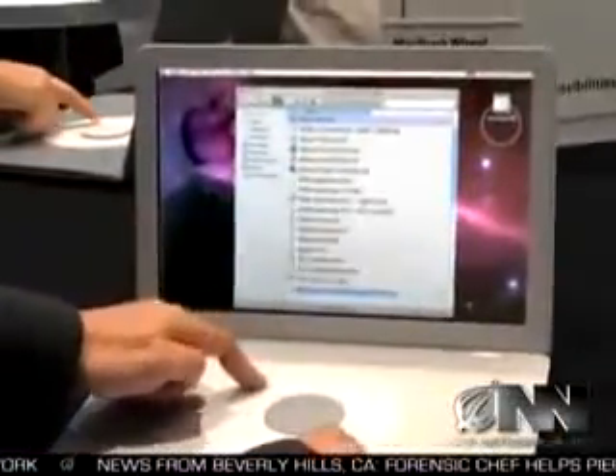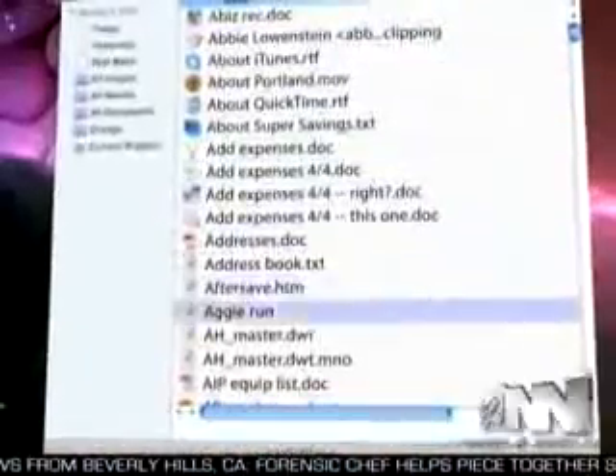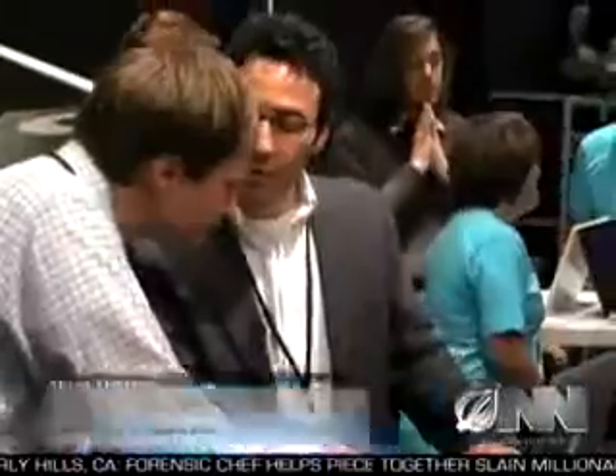Just press both sides of the wheel concurrently and center click in there. You have an alphabetical listing of every file on your hard drive. Everything is just a few hundred clicks away.